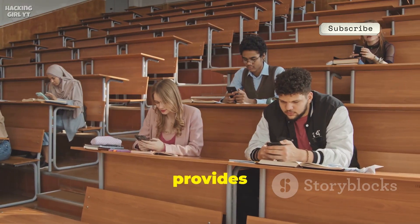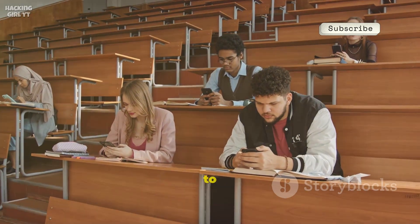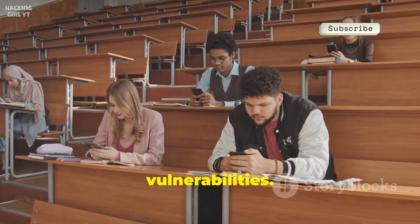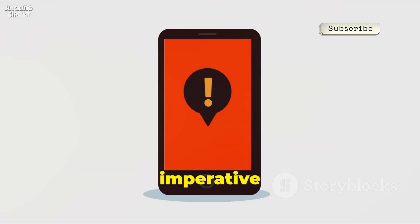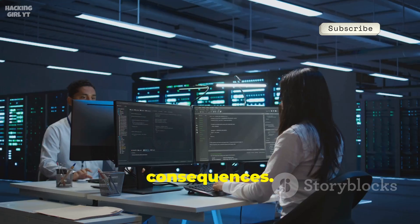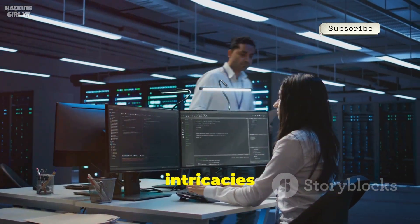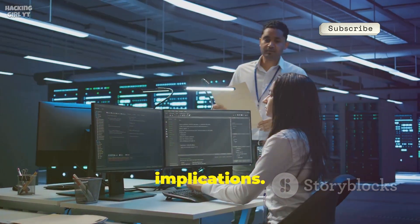AndroRAT provides a comprehensive educational experience in mobile security, equipping users with the knowledge to protect against potential vulnerabilities. Remember, it is imperative not to install it on devices you do not own, as this could lead to serious legal consequences. It's a tool best suited for controlled environments, designed for learning and understanding the intricacies of remote access and its implications.